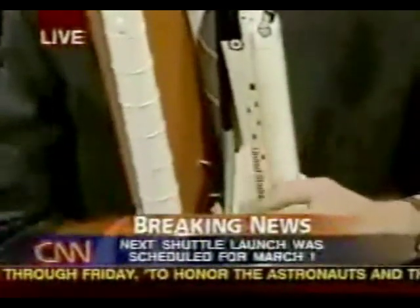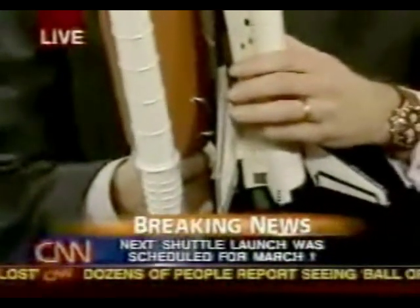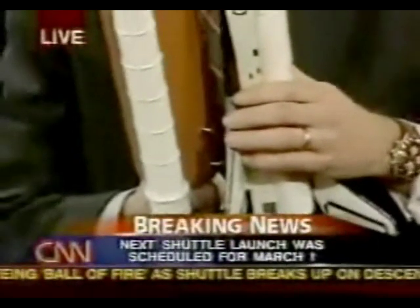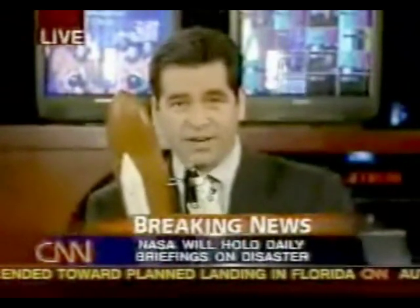Randy Avera, a former NASA engineer who was involved in the shuttle program during the Challenger days. Let's help folks understand — when they say foam, this foam is pretty dense stuff. And at the speeds we're talking about on ascent, rising to orbit, so much as a raindrop can cause trouble and can break these tiles, can it not?